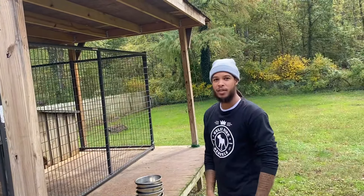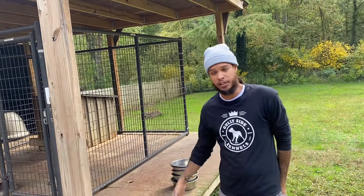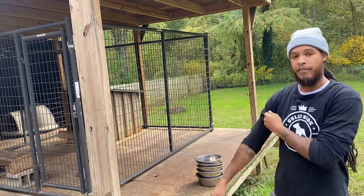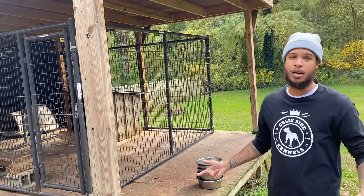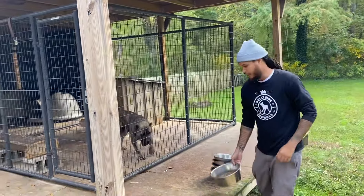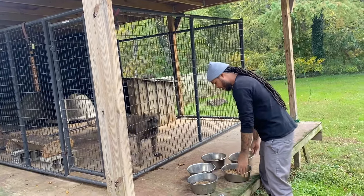Hey, what's going on? This is Gully from Gully Side Kennels. Everybody's been asking how I feed my dogs — it's very simple, a little bit of raw. Today we're doing chicken drums and Victor kibble. I know everybody says don't mix raw food with dry food, but I've never had a problem in 12 years. If you follow me, you'll probably see the right way.